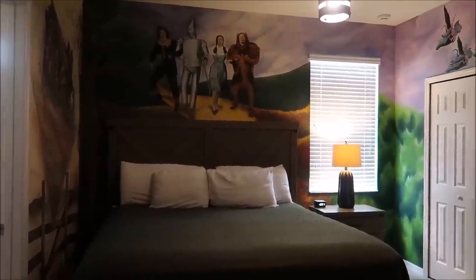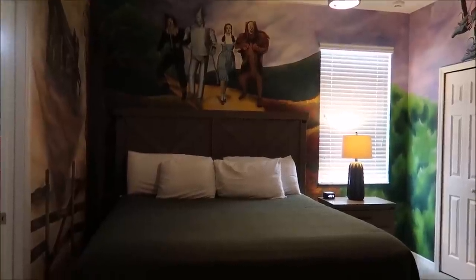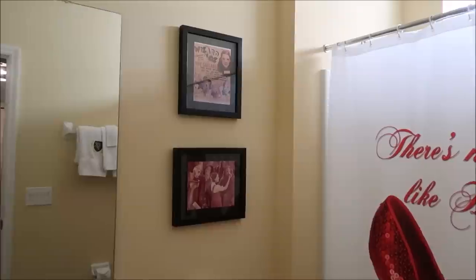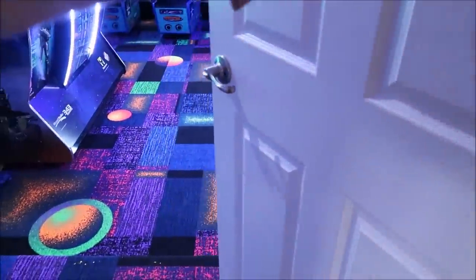Before we make our way through that door, I need to backtrack because I have to show you the bathroom inside the Wizard of Oz themed bedroom. Almost all of the bedrooms have their own bathrooms, and some of them are very detailed and themed. I'm only going to show you the ones that are really awesome. Look at this — what a nifty bathroom! These classic photos — I absolutely love it. I love the color in here and I absolutely love the shower curtain.